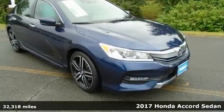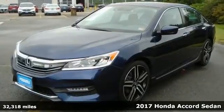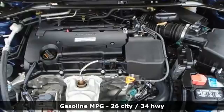Here's a 2017 Honda Accord Sedan. Honda's created some of the most admired vehicles on the planet. It comes nicely equipped with features you'll love.